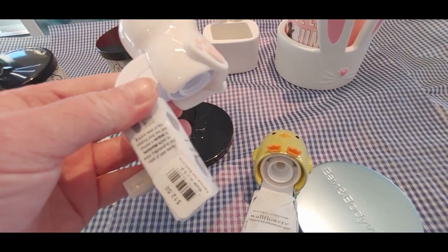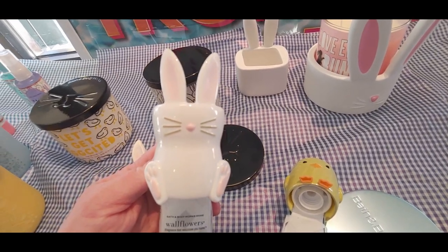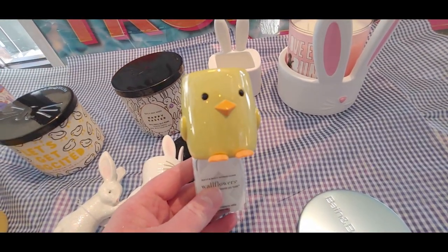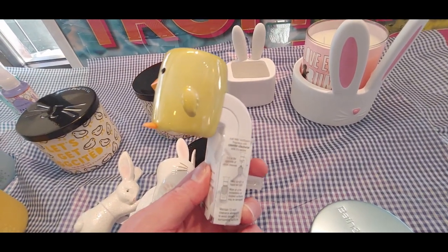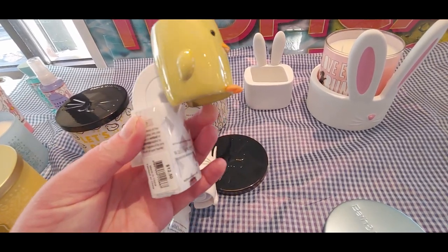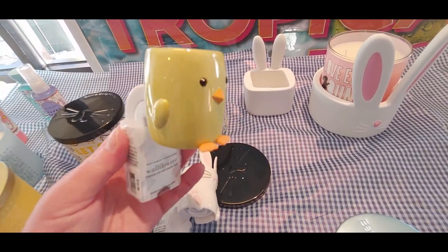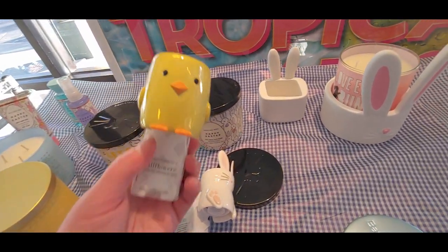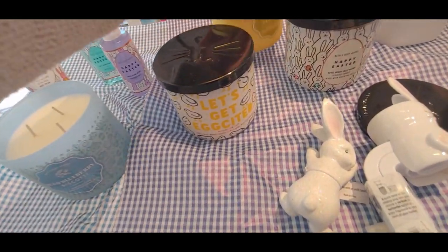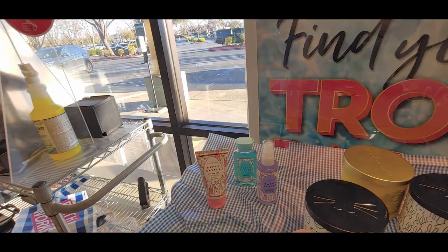They're so precious — $12.50. This does not light up or anything like that, but it's still adorable. And then we have the chick — the little pale yellow is so adorable — this one is $12.50 as well. Really, really super cute. I wanted to show you all of these because this is the first time I'm seeing them in store.